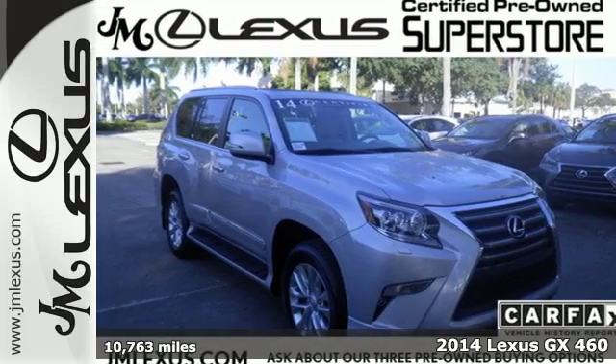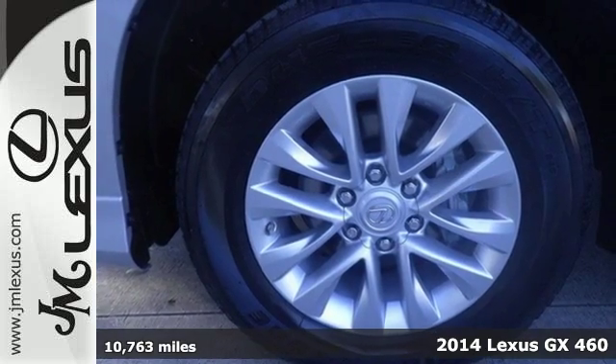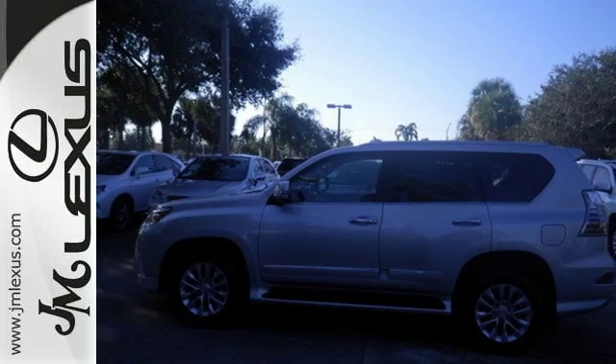It's a 2014 Lexus GX460. Make a statement on your next adventure with illuminated running boards, skid plates, and sleek lines.